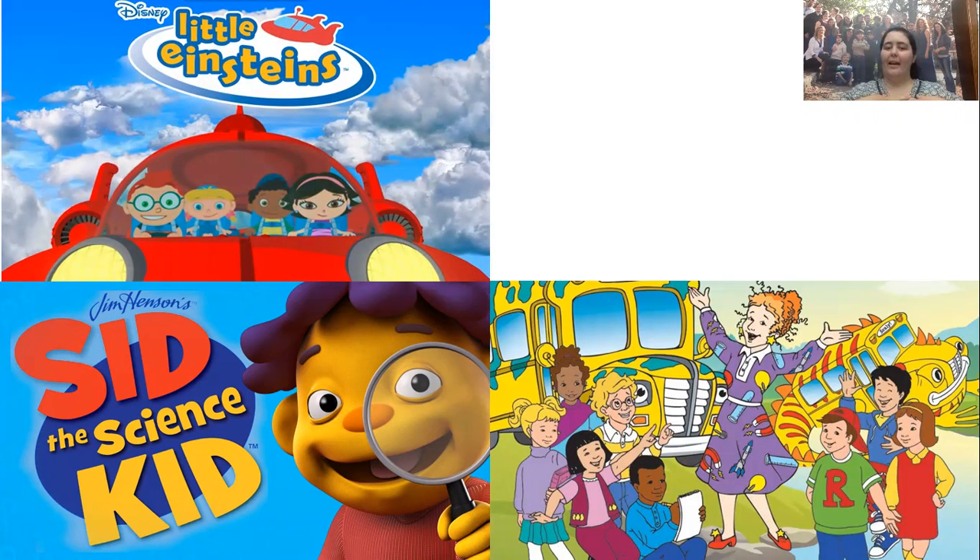Little Einsteins — my nieces and nephews love it; I can put it on and they'll watch it for almost as long as I let them. Little Einsteins introduces them to the idea of music. It gives them basic concepts of real music such as note reading, what different notes do, melodies, and famous musicians, as well as logical and mathematical thinking because it's about solving puzzles and making the pieces fit where they belong.